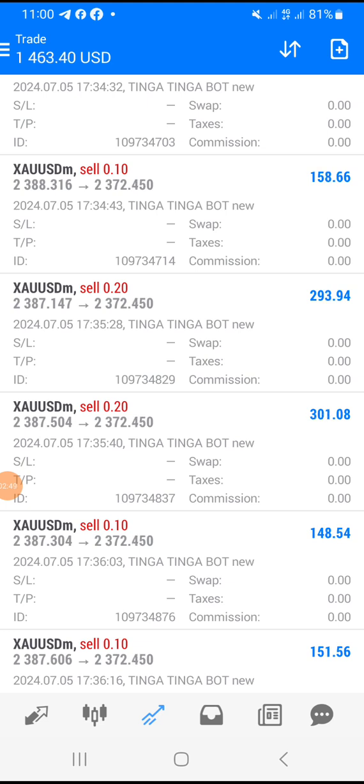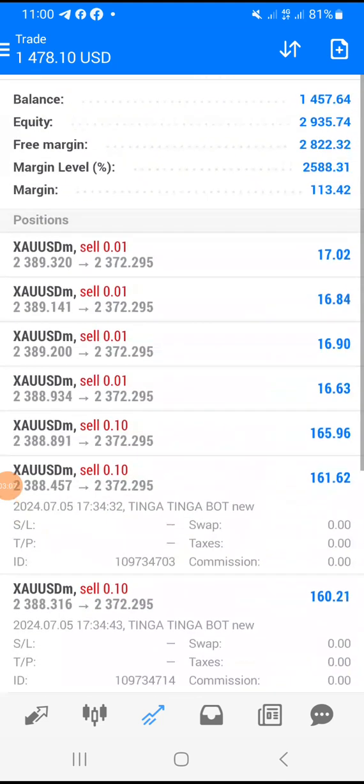If you are interested in this robot, it is not free. Just come to my inbox on WhatsApp, get your copy, and continue doing your work. If you already have the robot, you can do the same thing and earn your money.